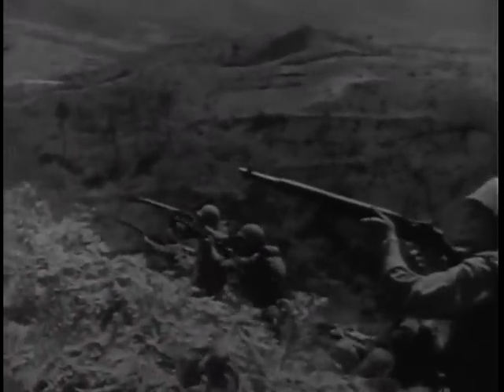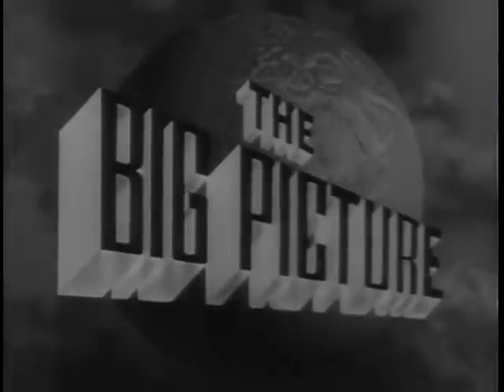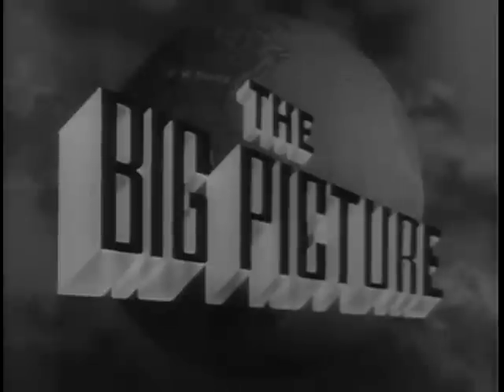Today, the latest weapons, coupled with the fighting skill of the American soldier, stand ready. On the alert all over the world to defend this country, you, the American people, against aggression. This is The Big Picture, an official television report to the nation from the United States Army. Now, to show you part of The Big Picture, here is Sergeant Stewart Queen.